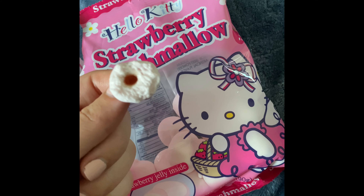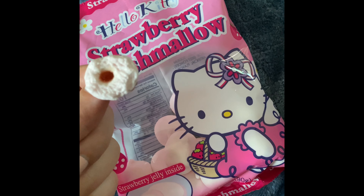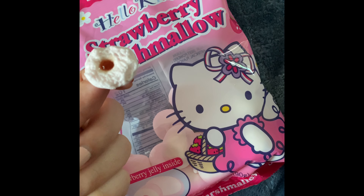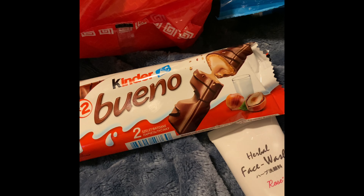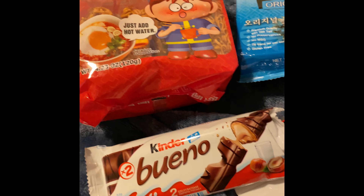You guys, these are so good. This is what they look like on the inside — they're literally so good. The jelly inside is so good and it's covered by a really good marshmallow on the outside. I also got this chocolate just in case I was going to be craving chocolate for the rest of the month or something.